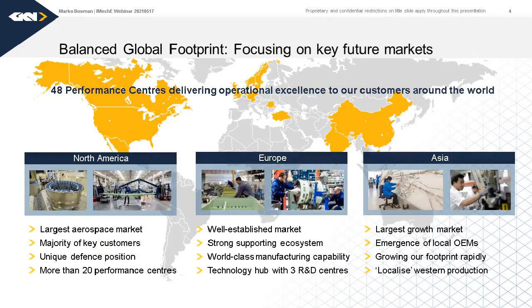We are located all around the Western world, as you see on this map, based out of Europe. Our biggest market is in North America, where we have about 20 sites producing components for OEMs based typically in the US. Our growing market is actually in Asia, where we have a footprint and are growing to catch up with that expanding market.